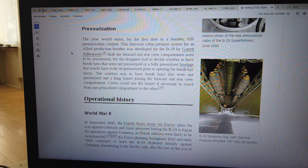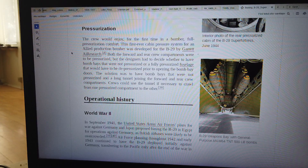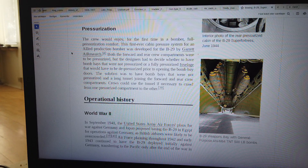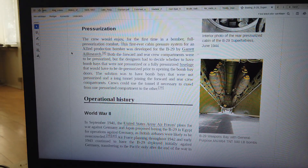Crews could use the tunnel if necessary to crawl from one pressurized compartment to the other. Operational History: World War II. In September 1941, the United States Army Air Forces' plans for war against Germany and Japan proposed basing the B-29 in Egypt for operations against Germany, as British air bases were likely to be overcrowded. Air Force planning throughout 1942 and early 1943 continued to have the B-29 deployed initially against Germany.